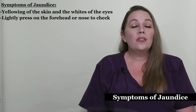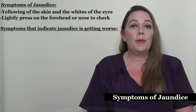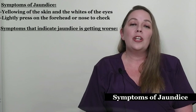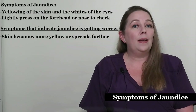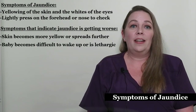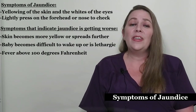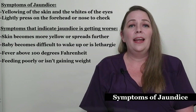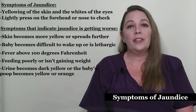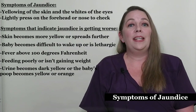There are several signs or symptoms that could indicate that jaundice is getting worse or your baby is experiencing severe complications. If these symptoms are noted, a call to your pediatrician should happen immediately. Your baby's skin becomes more yellow or spreads further. Your baby becomes difficult to wake up or is lethargic. Your baby develops a fever above 100 degrees Fahrenheit. Your baby is feeding poorly or isn't gaining weight. And finally, your baby's urine becomes dark yellow or the baby's poop becomes yellow or orange. Additionally, if your baby has any other symptoms that concern you, you should contact the baby's pediatrician.